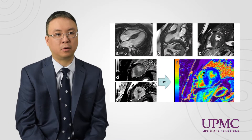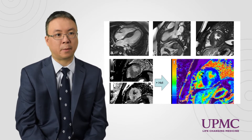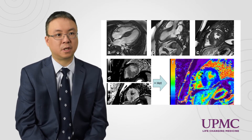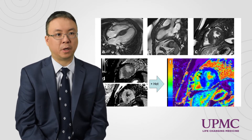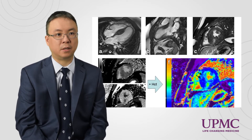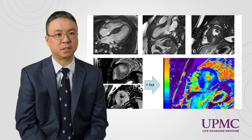We're on the cutting edge of developing our own investigator-initiated protocols to better understand hypertrophic cardiomyopathy. We're currently funded by the American Heart Association to use cardiac MRI to better understand prognosis and disease phenotype in hypertrophic cardiomyopathy patients.